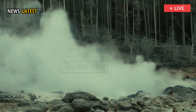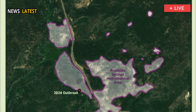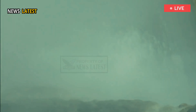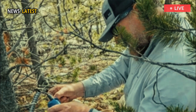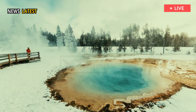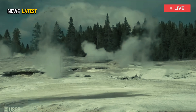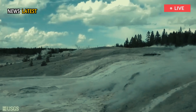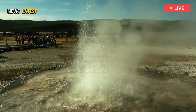The new thermal feature is located in what's referred to as the Roadside Springs Thermal Area. As the name suggests, lots of hot springs dot the landscape near the Norris Mammoth Drive. When examined by geologists in 2024, the vent was hot — above 170 degrees Fahrenheit — and the area around it was thinly covered with gray clay. The clay's thin depth hints at the feature's young age.